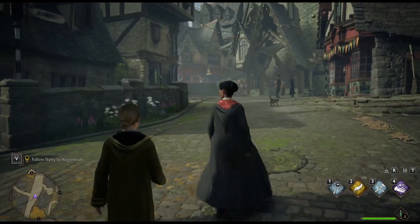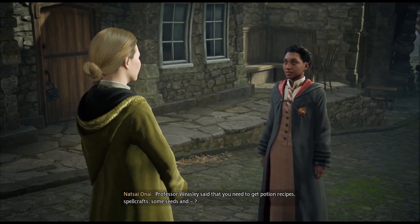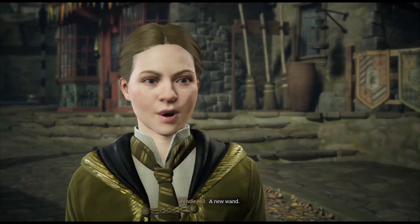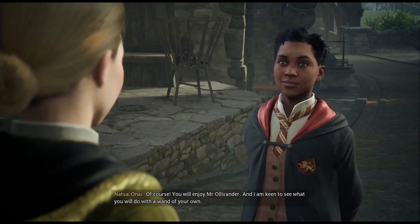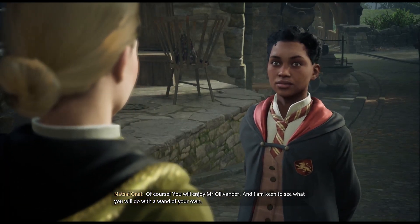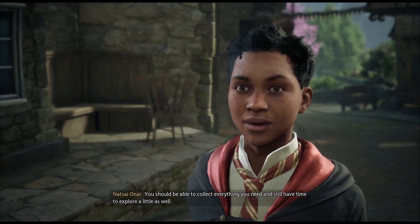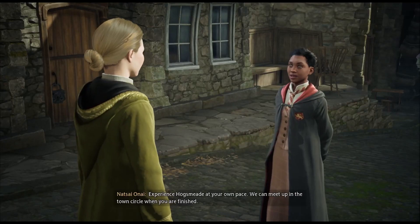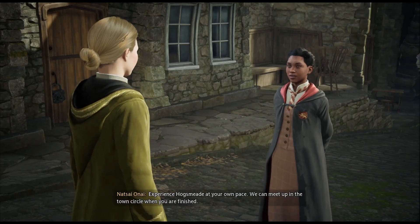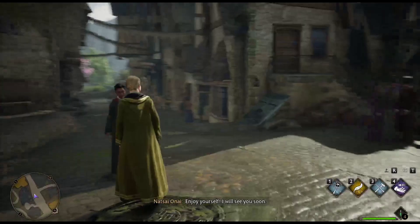Some of the doors are locked. Professor Weasley said you need to get potion recipes, spellcrafts, some seeds, and a new wand. You will enjoy Mr. Ollivander — I am keen to see what you will do with a wand of your own. You should be able to collect everything you need and still have time to explore. We can meet up in the town circle when you're finished. Enjoy yourself — I will see you soon.